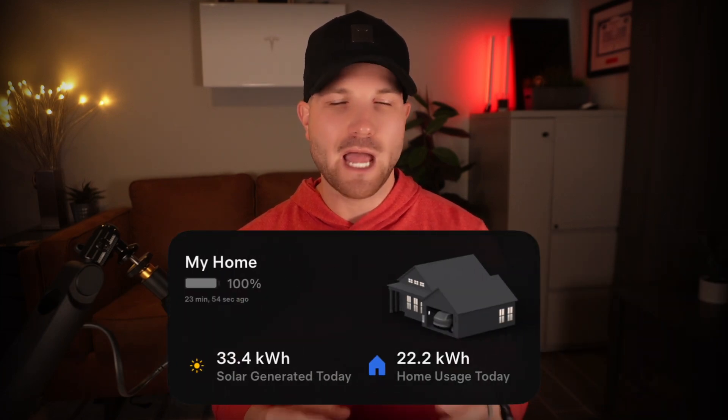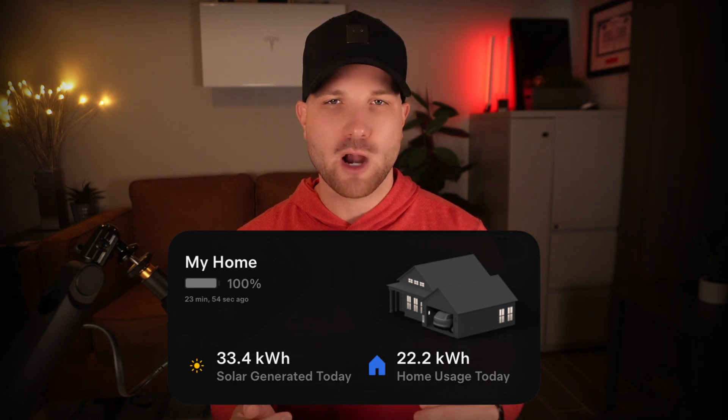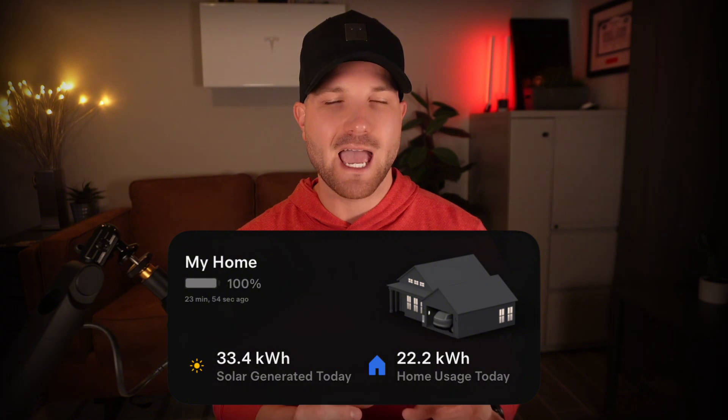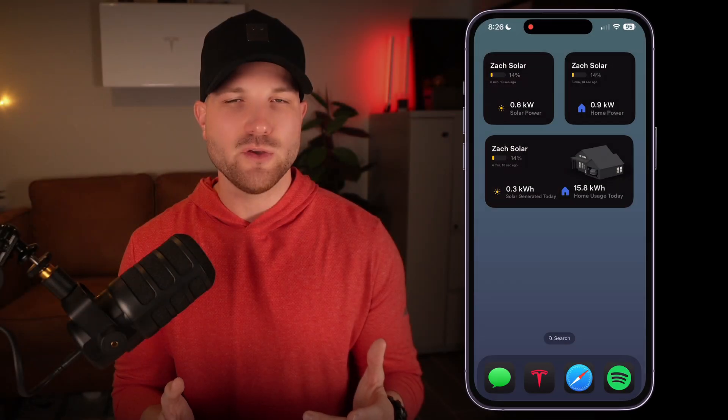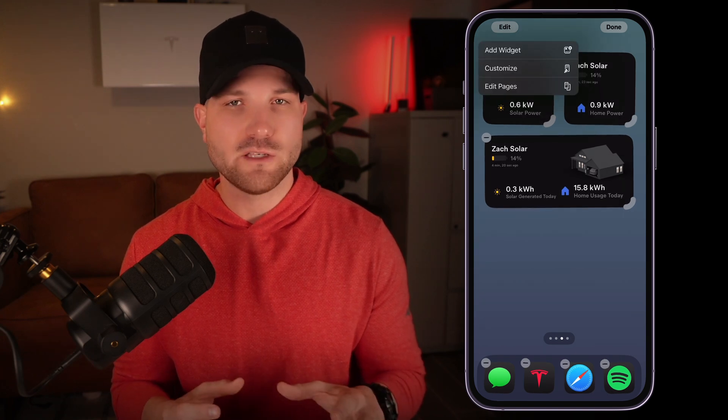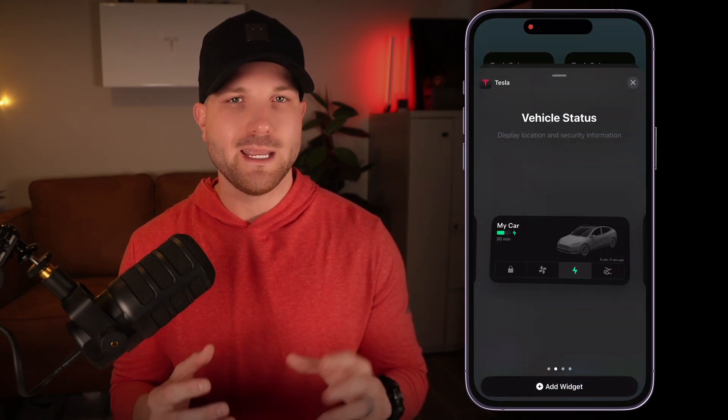Now, this might be old news to some, but I was shocked to find that there are still a lot of Powerwall users I talk with who didn't even know a widget for their Tesla app existed. Bad news to Android users though — this is currently only available on Apple, but that could change in the near future. This feature is available on iPhone, iPad, and Mac.